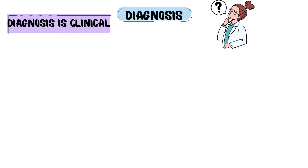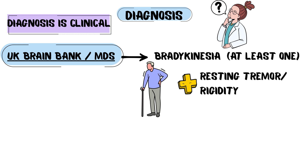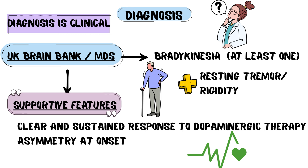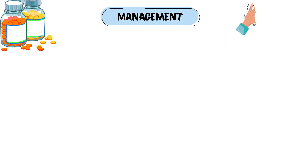Diagnosis is purely clinical — there is no definitive lab test. The core criteria are bradykinesia plus either tremor or rigidity. Supportive features include asymmetric onset, a progressive course, and a clear response to dopaminergic therapy. The goal of treatment is to restore dopaminergic tone.